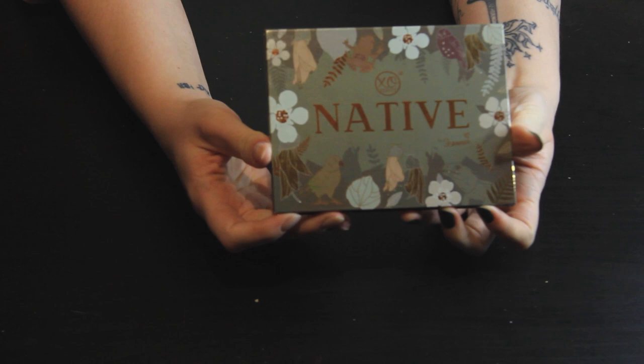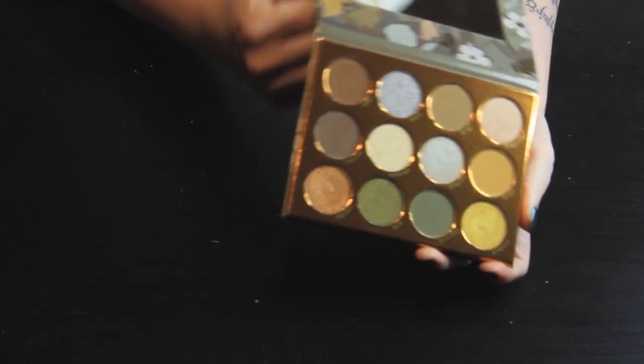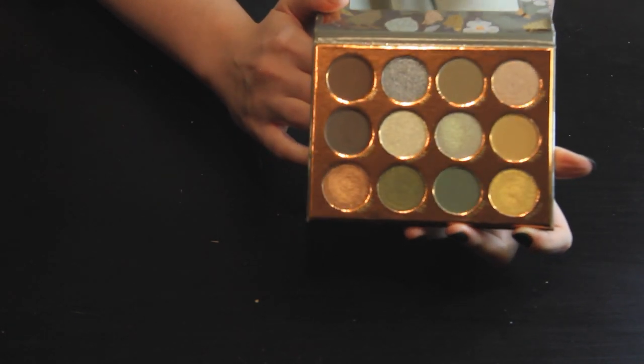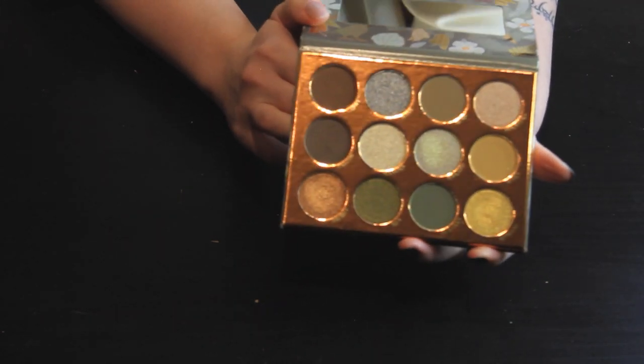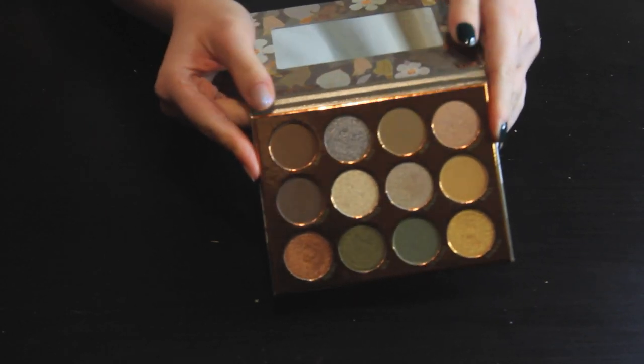Another one-off: this is from XO Beauty, the Native palette. I bought it because I'm obsessed with New Zealand, and the fact that it's New Zealand themed with shade names after different flora and fauna of New Zealand really pulled at my heartstrings. I love the quality of this palette and it's definitely one of my go-to neutral palettes, so yeah, this one is not going anywhere.